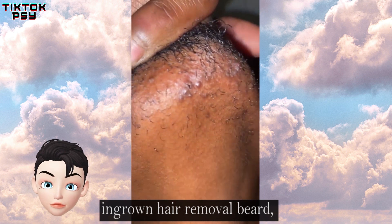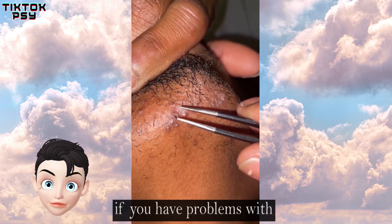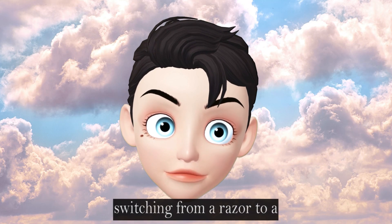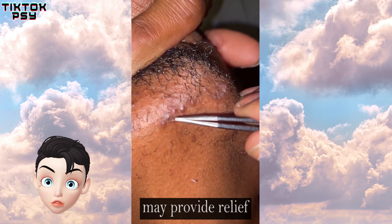Ingrown hair removal for beard: if you have a problem with ingrown facial hair, switching from a razor to a hair removal cream might provide relief.